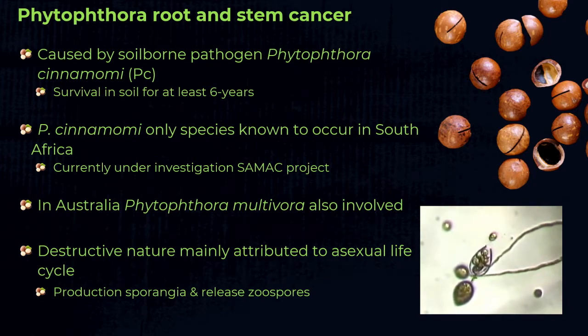As you can see on the slide, those little swimming spores are the destructive stage of the pathogen that will infect the roots. We refer to these organisms as water molds because they like water — they need water to infect and cause destruction of trees.